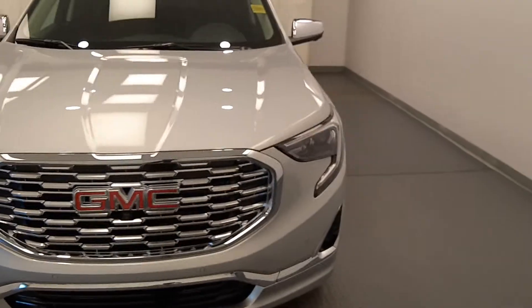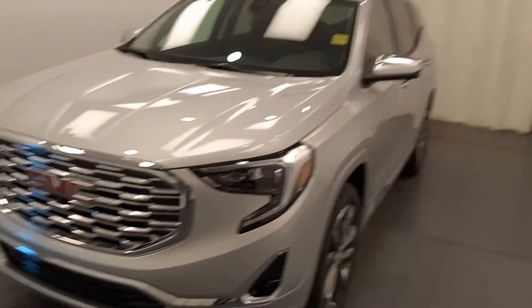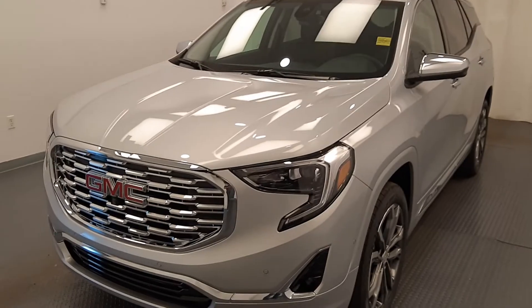Once again, this is 216-127, 2020 GMC Terrain Denali in Quicksilver Metallic.